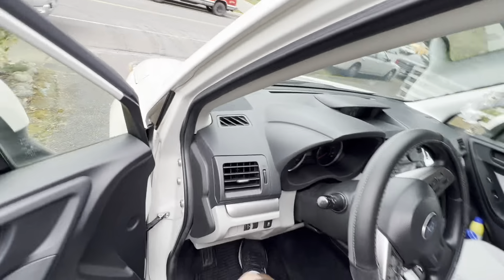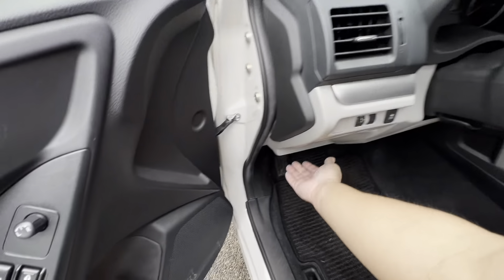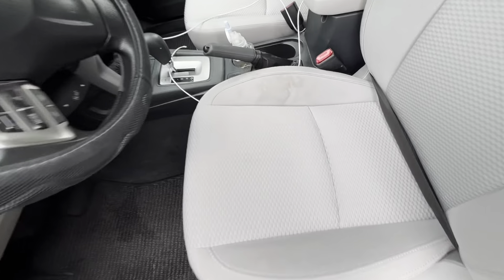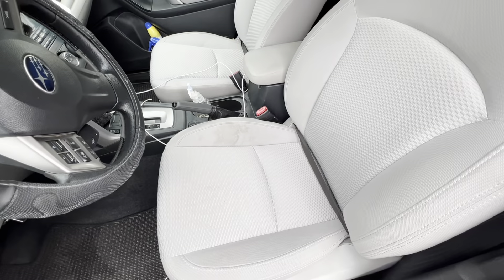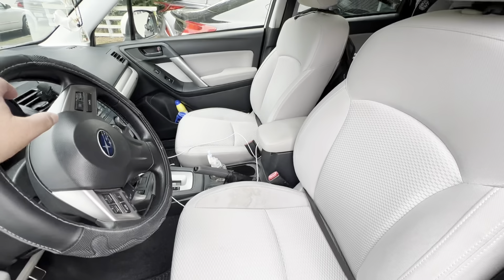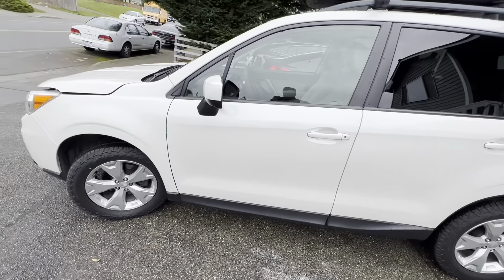This is the base model 2.5-liter four-cylinder engine. Honestly, I've got mixed reviews about this car. My wife likes it, and the reason why she likes it is because I maintain it. Inside, I do not like the construction or the quality of the seats of these cars, at least the base model — look at that, it's a freaking horrible coffee stain. If you guys have suggestions on how I can get that out, let me know, I would appreciate it. My wife drinks coffee every day.